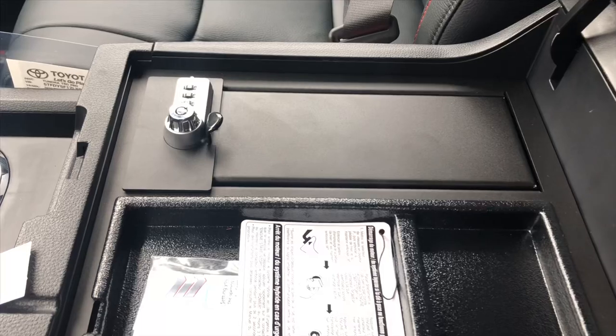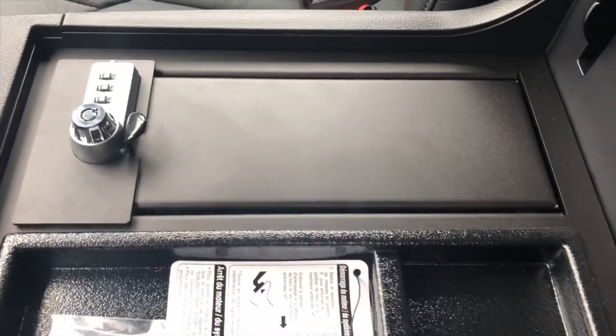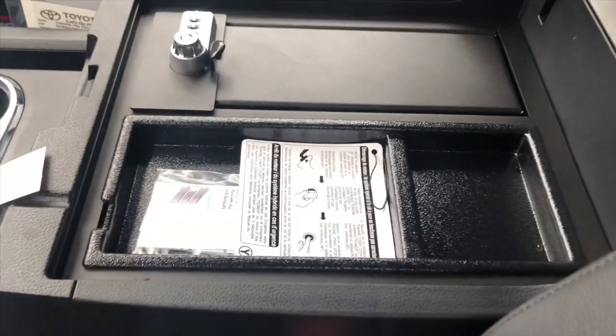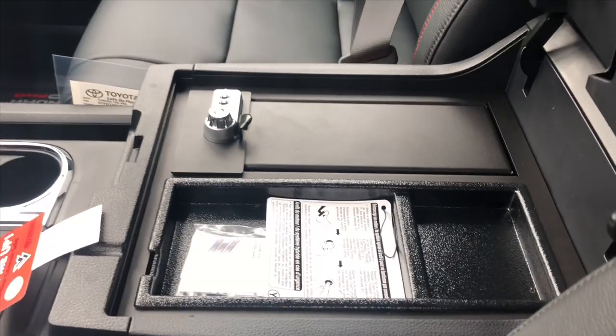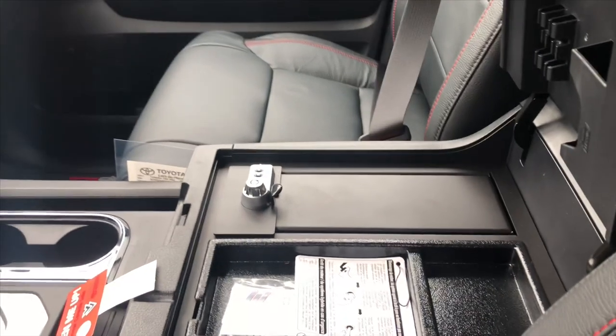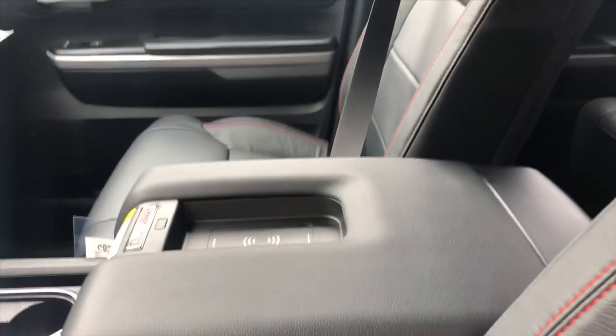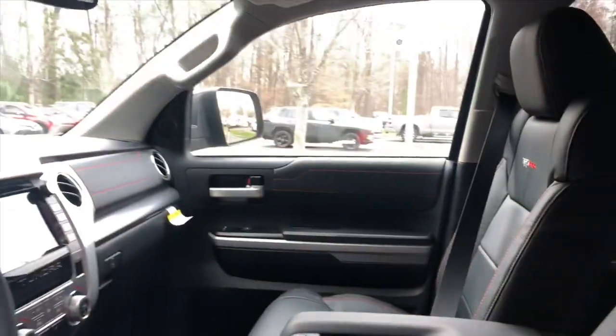It's got a built-in center console safe. That's a great option because you can put your valuable items that you don't want people getting to, or that you want to keep private or secure.